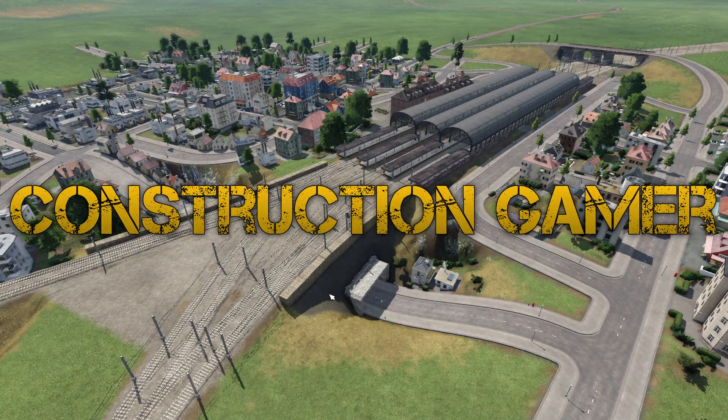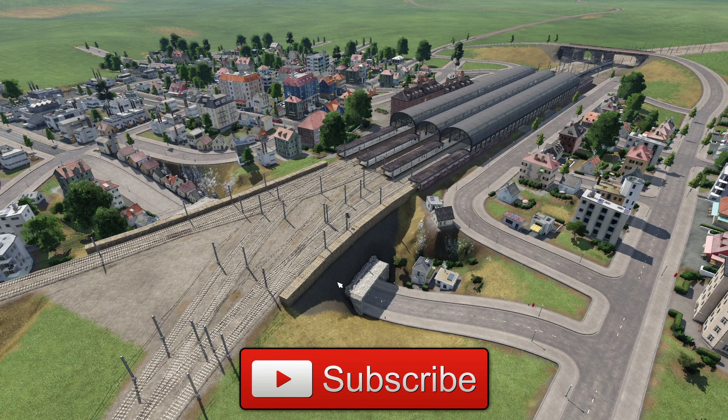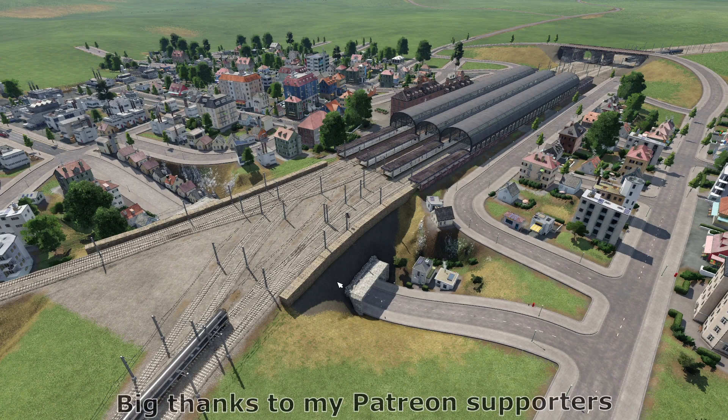Hi, I'm Construction Gamer and this is the UK Northern Powerhouse on Transport Fever 2. It's going to be episode number 22 in the series and in this episode we're going to be heading over to the West Coast Main Line, more specifically to Wigan, because I want to get Wigan Northwestern and Wigan Wallgate in.